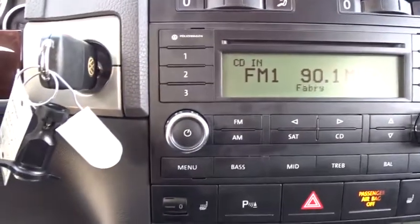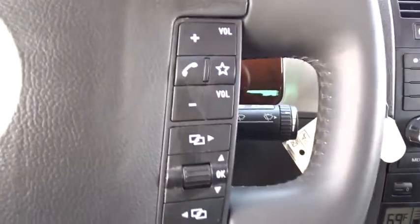Four-wheel disc brakes, universal garage door opener, AM/FM stereo radio, rear defrost.